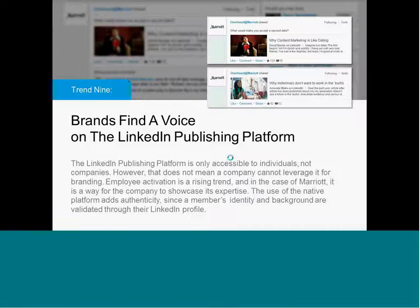This one deserves a bit more explanation, and that is brands finding a voice on the LinkedIn publishing platform. For those not familiar, it's essentially an extension of our influencer program. A couple of years ago we launched our influencer program where we got some of the biggest names in business and politics and leadership to contribute proprietary content to LinkedIn. We then opened up the publishing platform to all members globally with an English profile, and we're continuing to expand into other languages. We have over 150,000 articles being published per week right now — millions of users using the publishing platform to write long-form articles.